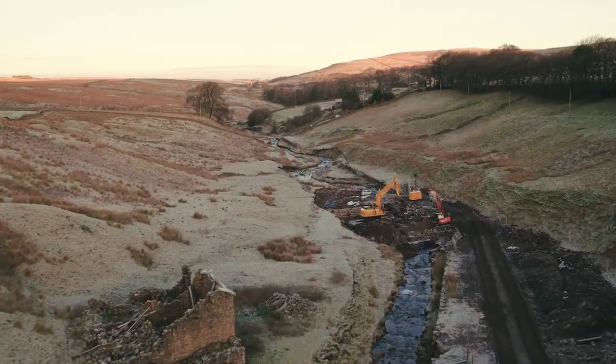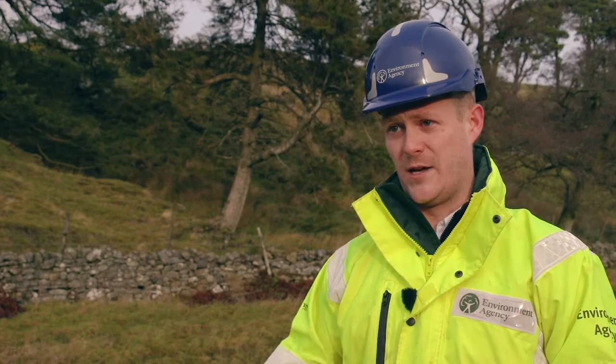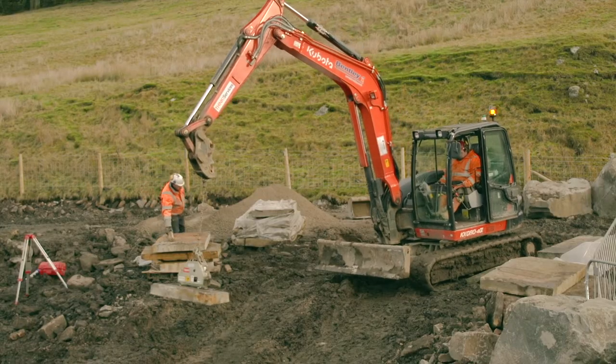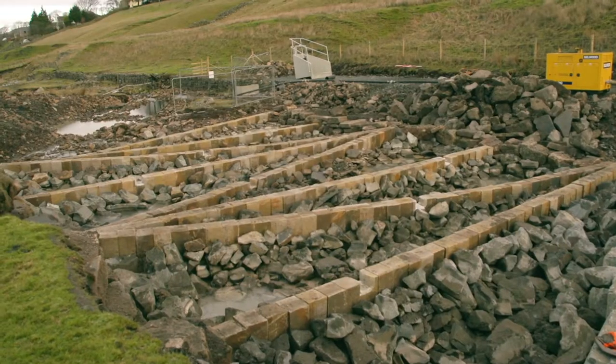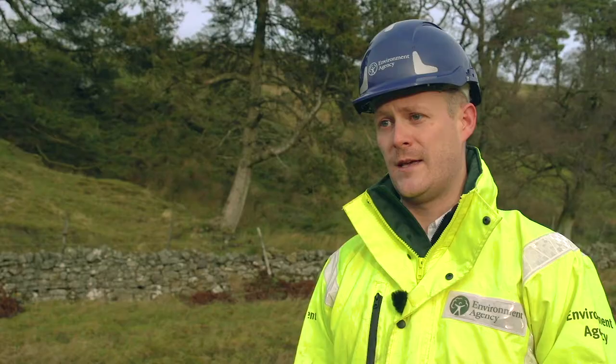When it rains, and through general erosion, that sediment will end up in the river. So the check weir itself is designed to capture some of that sediment before it makes its way downstream and starts to impact the river and the Tyne estuary.